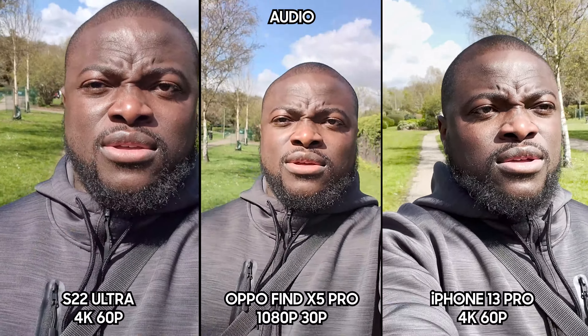Where the Samsung asserts its dominance is in zoom quality. Even up to 30x zoom the clarity in signs in daylight is amazing, and semi-decent when pushing all the way up to 100x, which the Oppo is limited to 20x digital and the iPhone at 15x digital.